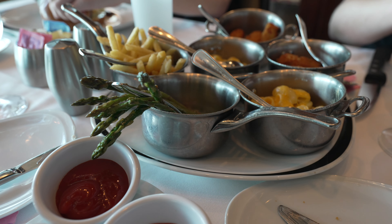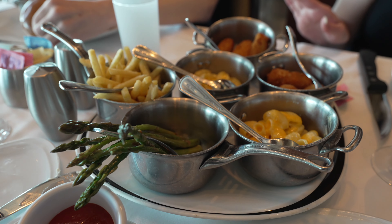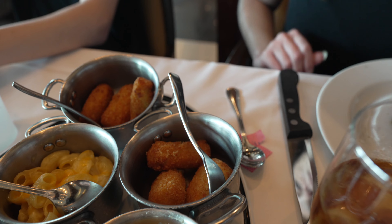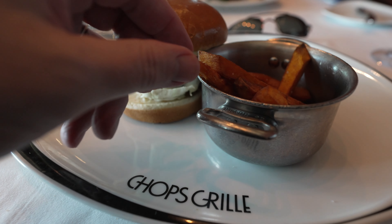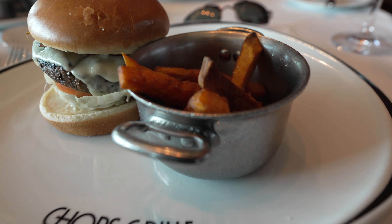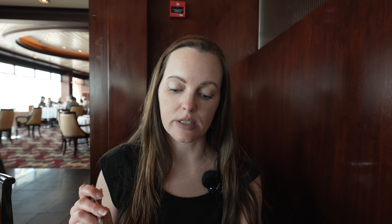I got an eight-ounce filet mignon and it looks amazing. Let me show you the sides we also get — you get one side for the entree, and then she said as many sides as we want. We got asparagus, mac and cheese, tater tots, and more french fries. The steak burger looks scrumptious. The steak is very, very delicious. She brought some peppercorn steak sauce and that's fantastic. The tater tots have a little different taste — I think it's the Gruyère cheese. The macaroni and cheese is a little bit al dente but it's still good. And of course, asparagus — you can't go wrong with asparagus.